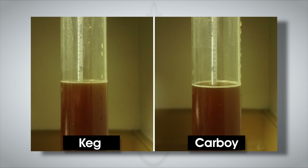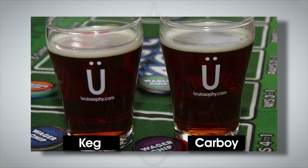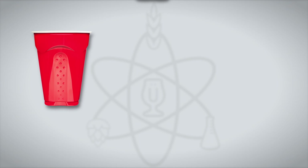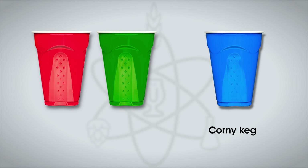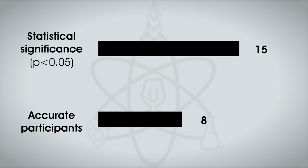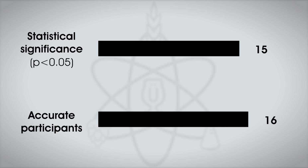The beers were cold-crashed and racked to serving kegs. Even without the use of gelatin, both beers looked similarly clear when it came time to collect data. A total of 29 participants took the triangle test, each blindly served one sample of the keg-fermented beer and two samples of the glass carboy beer. While the minimum number of correct responses required for statistical significance was 15, a total of 16 tasters accurately identified the unique sample — participants could reliably distinguish the beers.